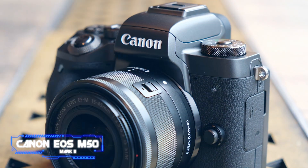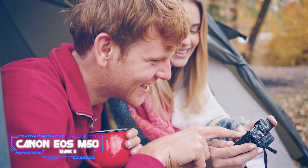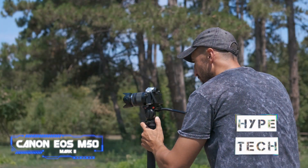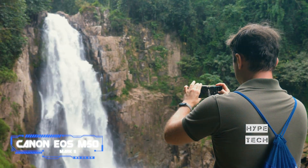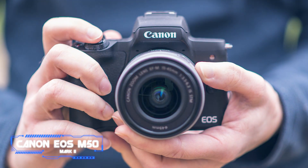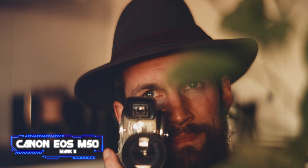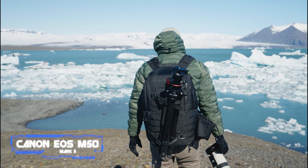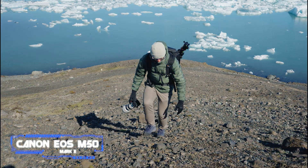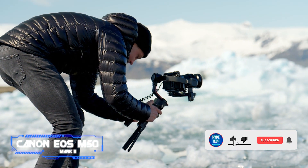Coming in at number one, the Canon EOS M50 Mark II. Although Canon seems to be primarily concentrating on its full-frame R line, the more beginner-friendly APS-C EOS M range continues to be a big draw for those less experienced. The original Canon EOS M50 made our list and has only recently been replaced by the Mark II, which is a very minor upgrade on its predecessor. That means you get a simple user interface which offers helpful explanations and suggestions within the settings menu — and once you've got to grips with the camera a bit more, you can even disable it.